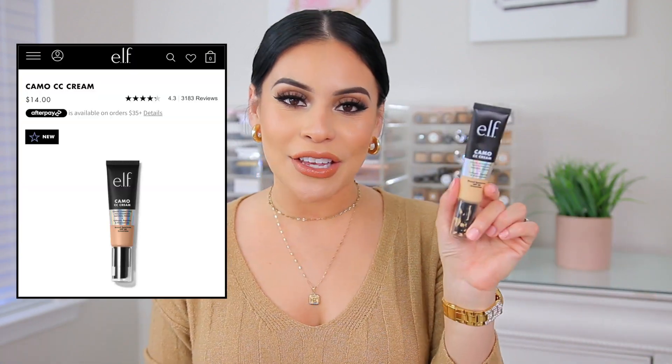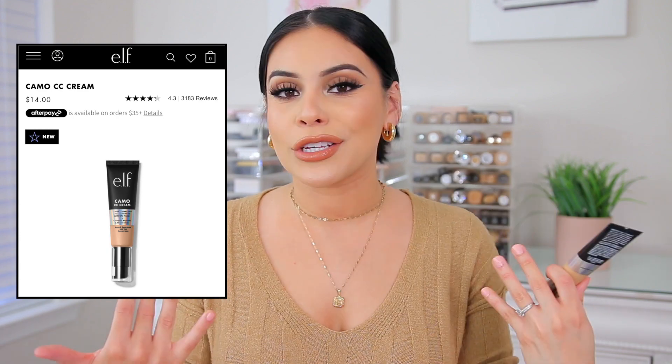Next up, I have the e.l.f. Camo CC Cream — I'm wearing this today, I love this so much. I tested this out when it first launched back in mid-December and ever since then I have been using it every time I do my makeup. It's a great everyday CC cream, literally your skin but better. It's basically going to give you the coverage of a foundation, but it's going to feel like something much lighter than a foundation.